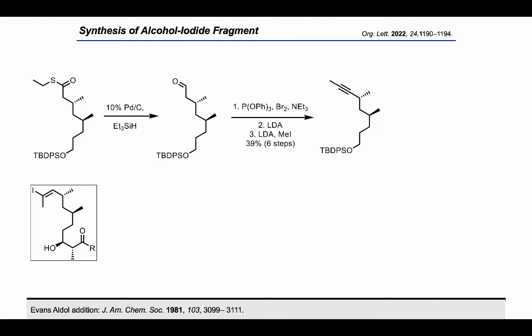The two-step elimination–methylation sequence was higher yielding than the one-step procedure. The internal alkyne was exposed to the same hydrozirconation–iodination method to yield one diastereomer of the desired vinyl iodide.